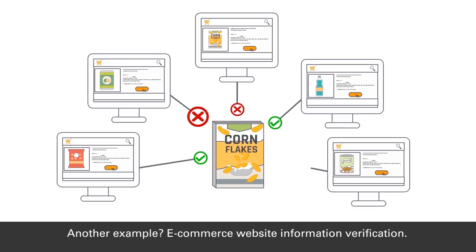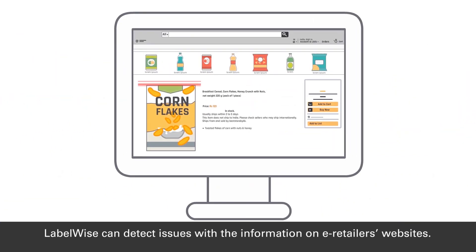Another example: e-commerce website information verification. LabelWise can detect issues on e-retailer websites and constantly monitor for changes,